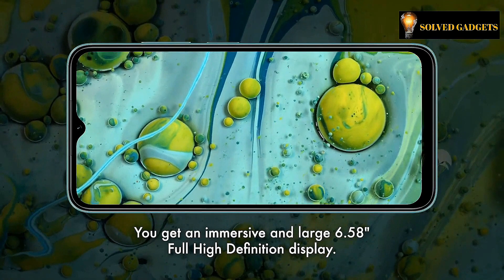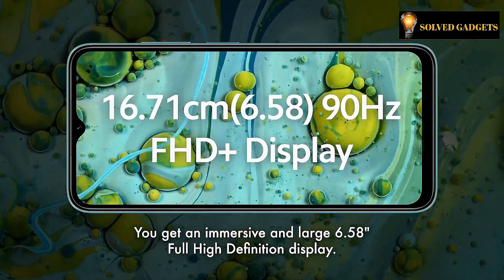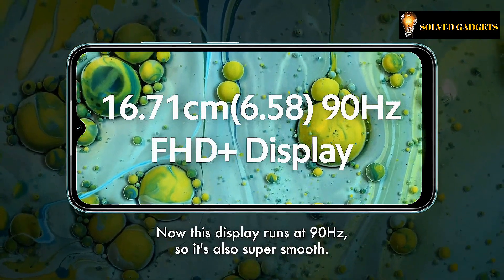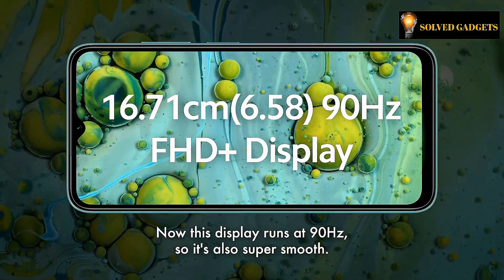The large 6.58-inch FHD Plus display offers an impressive viewing experience. On the front, the display is protected by Corning Gorilla Glass, providing ample protection against drops and scratches.